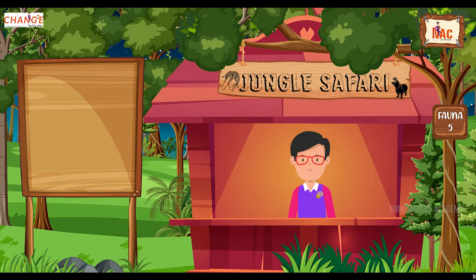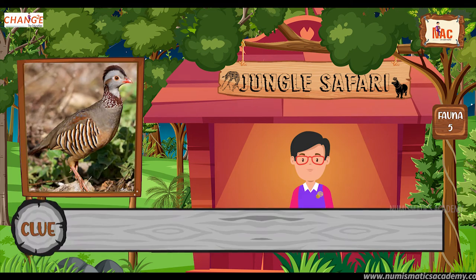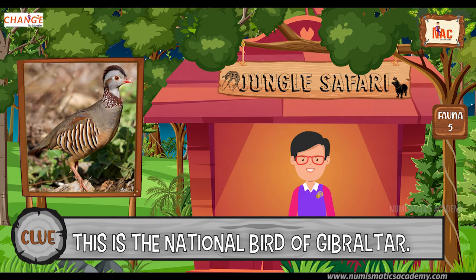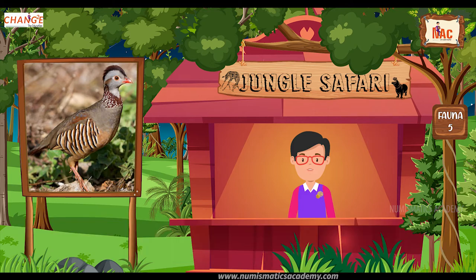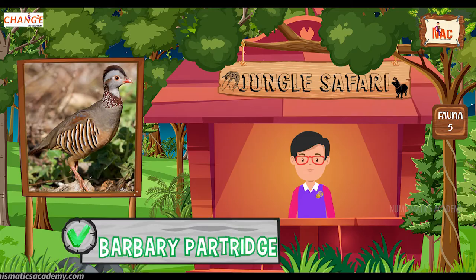Do you know what this bird is? Let me give you a clue. This is the national bird of Gibraltar. Did you find it? If not, here's another clue. The scientific name of this bird is Alectoris barbara. Yes, you are absolutely right. It's Barbary Partridge.